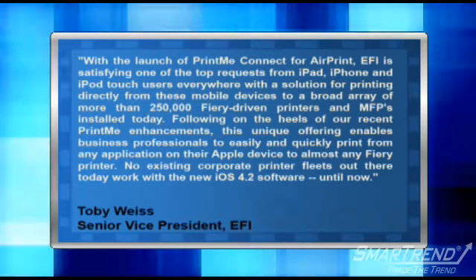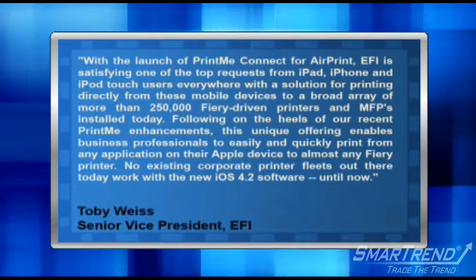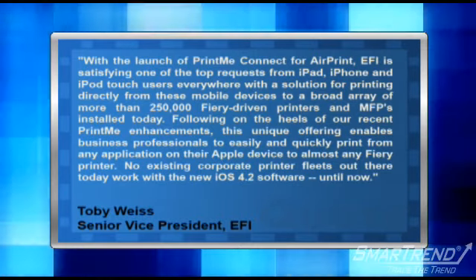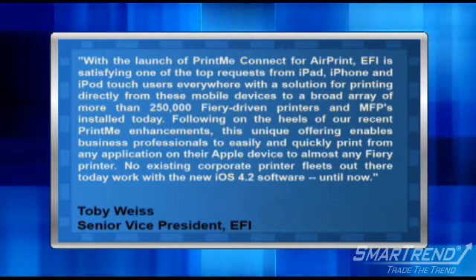Toby Weiss, General Manager of Fiery and Senior Vice President of EFI said, "With the launch of PrintMe Connect for AirPrint, EFI is satisfying one of the top requests from iPad, iPhone and iPod Touch users everywhere with a solution for printing directly from these mobile devices to a broad array of more than 250,000 Fiery-driven printers and MFPs installed today."